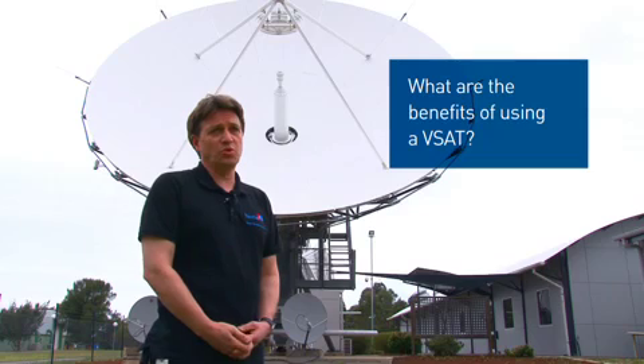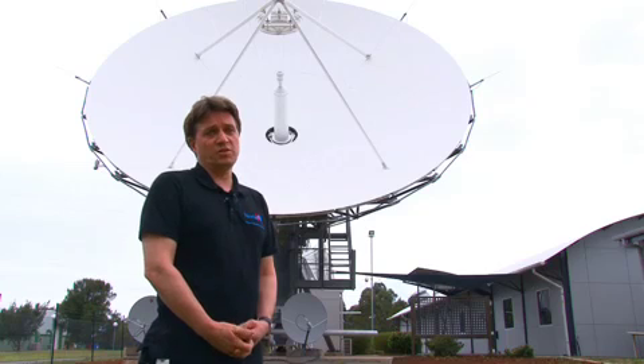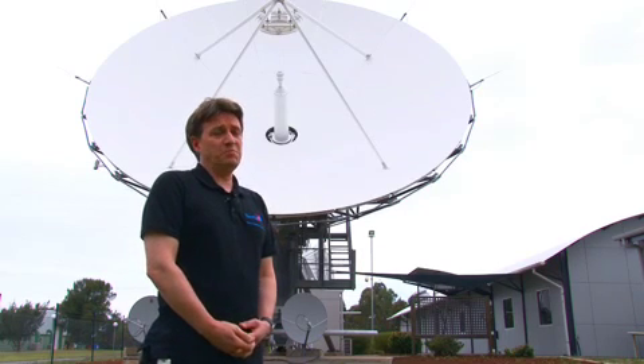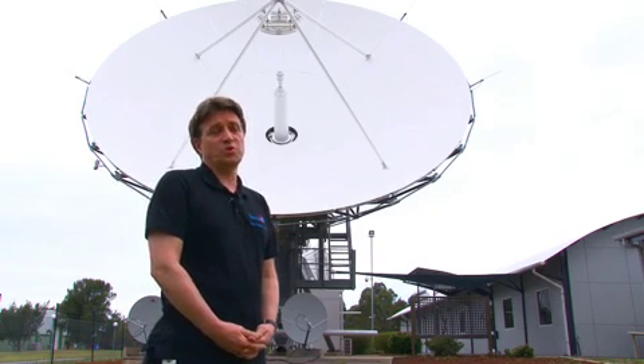The benefits are cost — you only have a very small terminal. You don't have to buy large bandwidth on the satellite to use VSATs, and one of the main benefits is they can be used in locations where there is no predominant terrestrial infrastructure for communications.